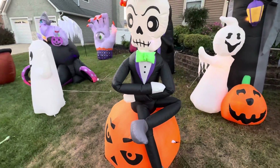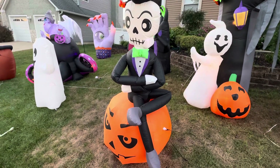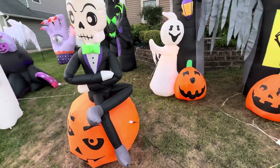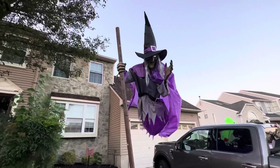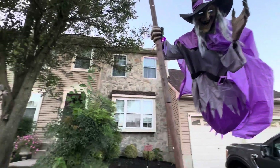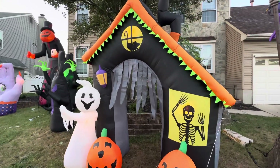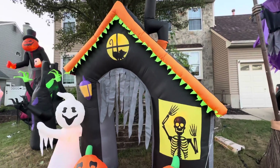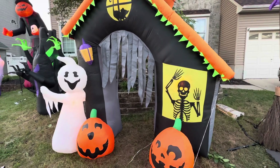Next we have the wreath skeleton that's on a pumpkin — he's very awesome, not one of my top favorites but I like him a lot. Next we have the hovering witch. And next we have the haunted house — this one's really cool, we got him in 2019, maybe 2018. He's very cool, I really love him.